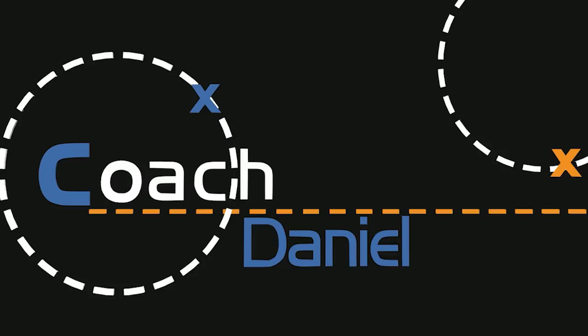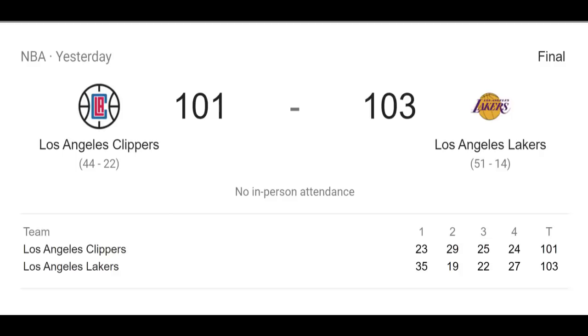What is going on guys, this is Daniel, and we had a great game last night between the Lakers and the Clippers. While the Clippers were missing Lou Williams and Montrezl Harrell, this was still a very close and competitive game.